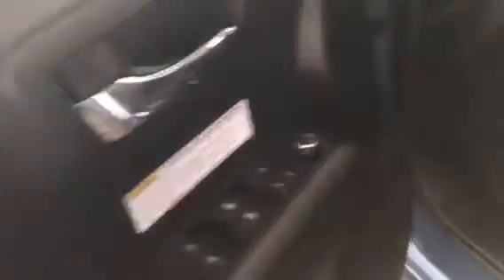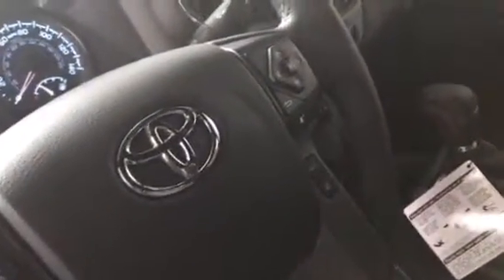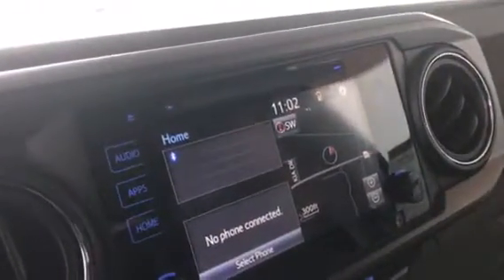It's a keyless entry. This particular model here has your power windows, power locks. This model here has your lever seating with the TRD stitching in the seats. It has the push button start. It's also equipped with hands-free volume control, voice recognition. It has all the updated Toyota safety sensors. Lane departure warning with steering assist, dynamic cruise control. It even has automatic high beam assist.